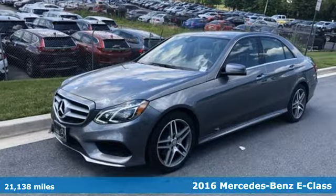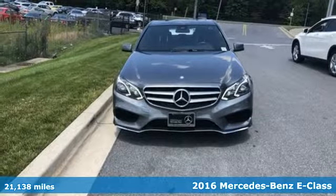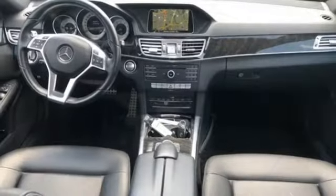Here's a 2016 Mercedes-Benz E-Class. The body grabs you, the interior draws you in, and the engine keeps you coming back. You'll look forward to every drive with features like these.